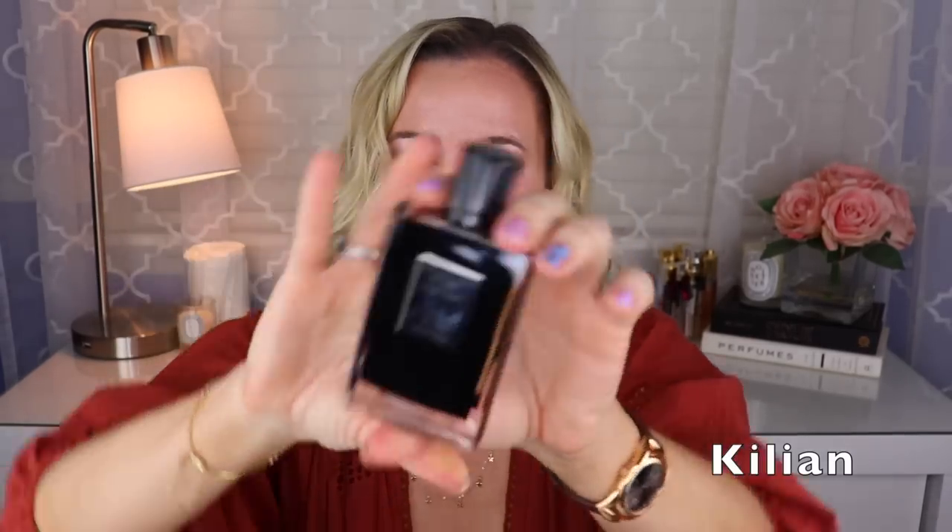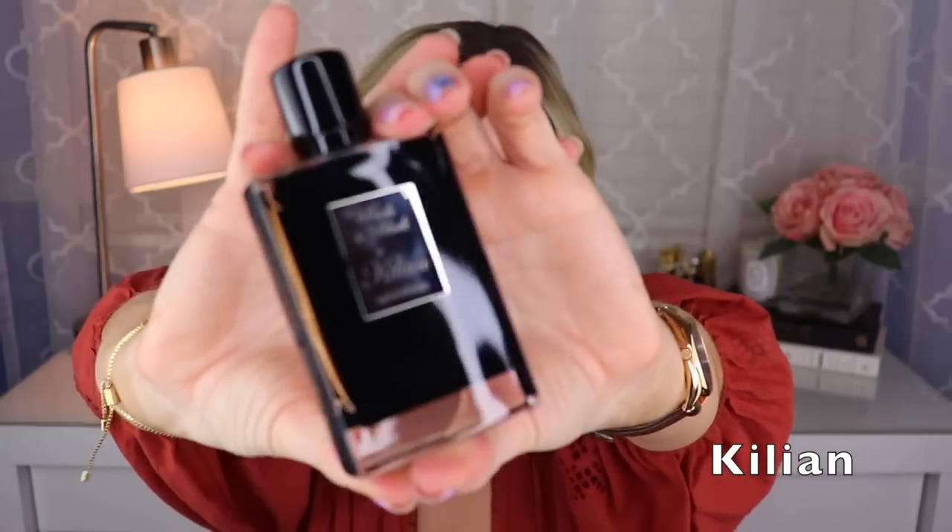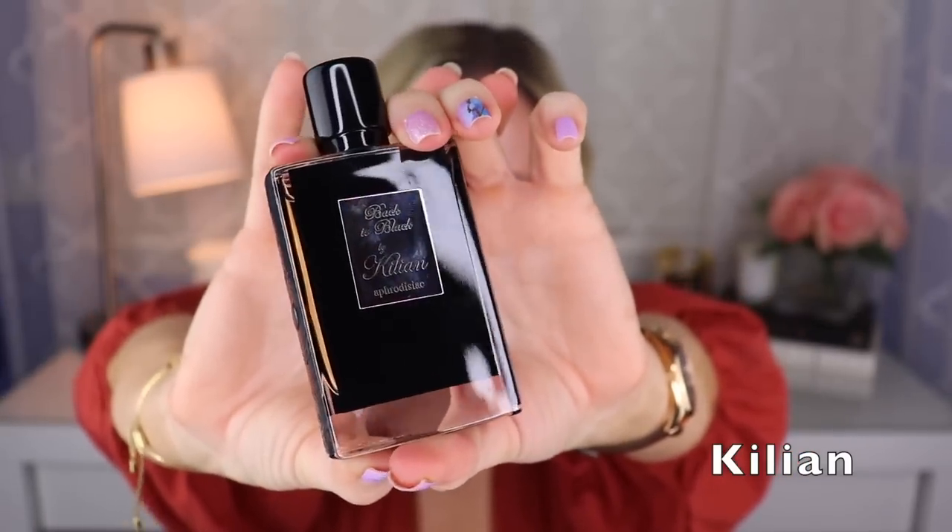Then we have Back to Black, created by Calice Becker. This one is like a honey tobacco fragrance with a bit of incense and tonka, and maybe a bit of woods. This is sexy. Some people told me they think it smells like baby powder — I get the powderiness, but it doesn't smell like baby powder to me. It smells like delicious honey tobacco and tonka. The tonka I think makes it powdery. Very sexy fragrance in my opinion.